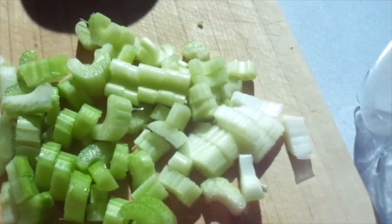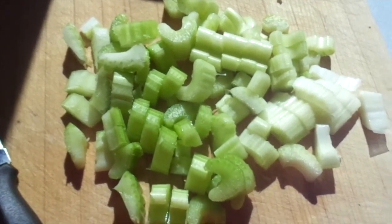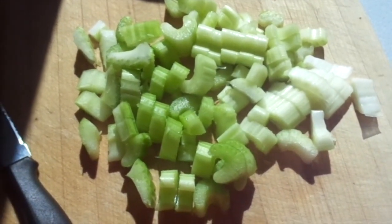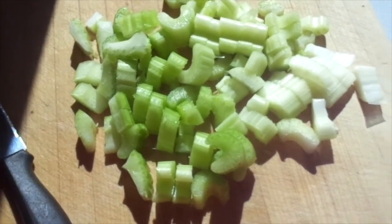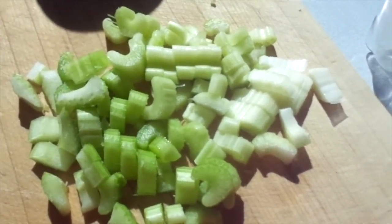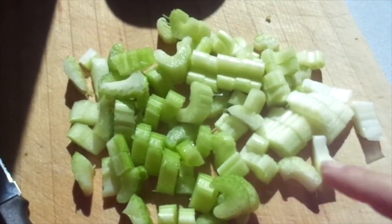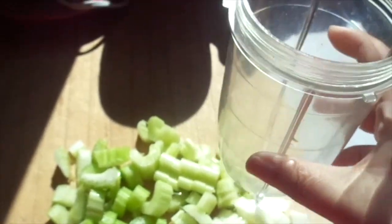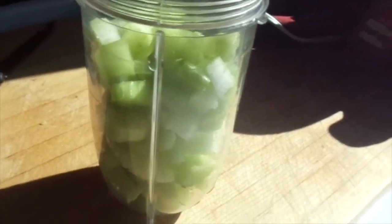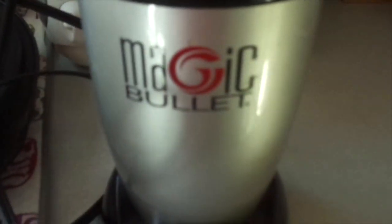So I've been wanting to try out this celery juice - you probably have heard of it, it's all over YouTube. You chop up some celery and juice it. I don't have a juicer. I did it for the first time yesterday and it was, to me, god awful. I don't like celery to begin with, so I'm not sure why I thought this would be a good idea. Anyways, I chopped up two little stalks of celery and I'm going to put them in my Magic Bullet with some water.